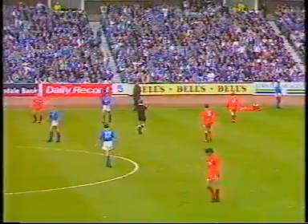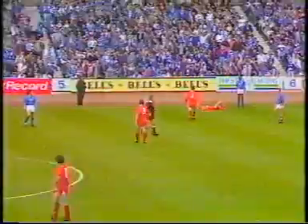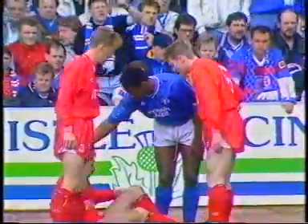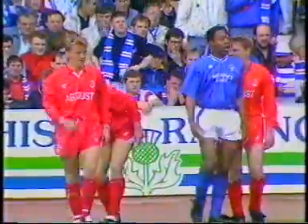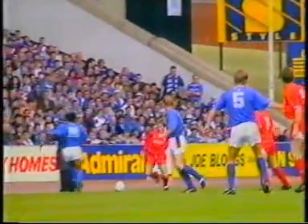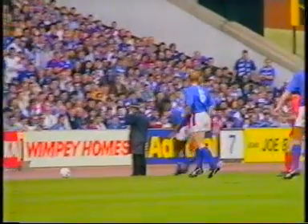Mark Walters will be in trouble for that late reckless challenge. Referee McGinley determined to keep a very tight grip on things. It was Stephen Wright who was caught by Walters, and referee Brian McGinley brings out the little black book again. Walters is the first Rangers player in trouble. There was Wright stretching, and Walters just stayed in the way of Wright there.